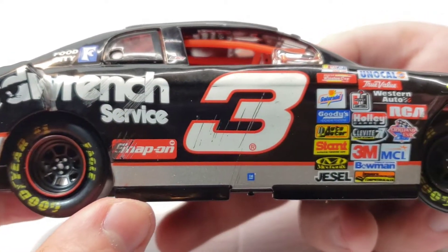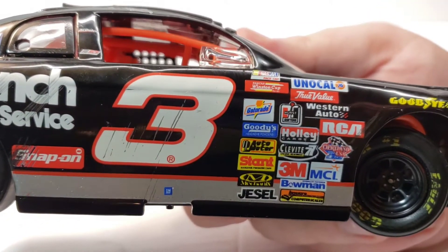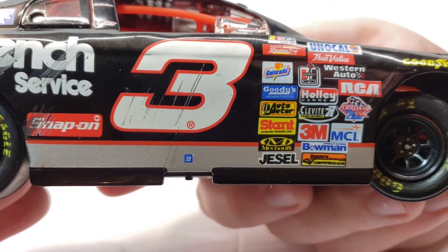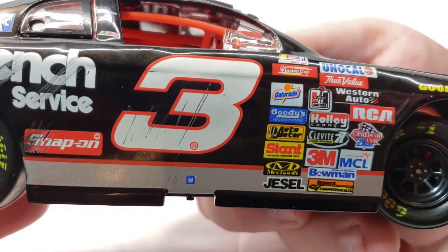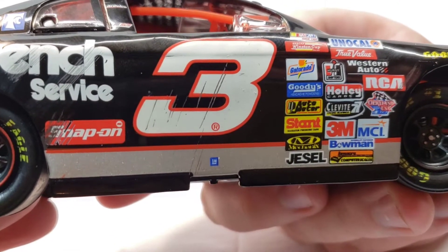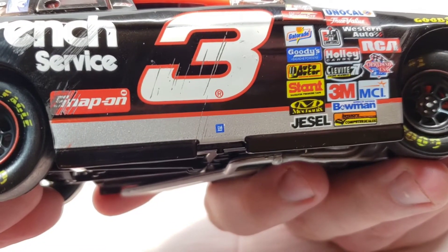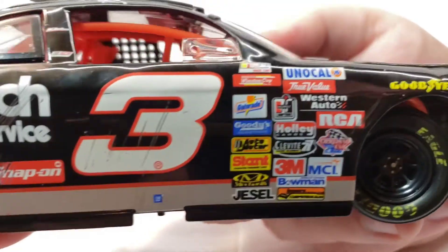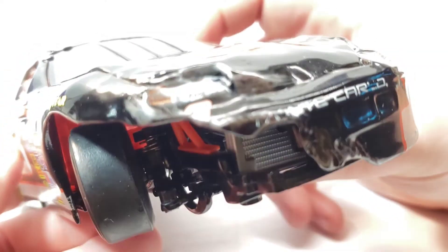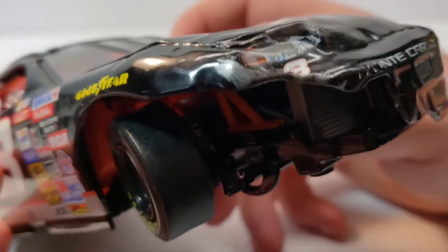Let's see all the contingency stickers — NASCAR, Winston Cup, Gatorade, Goodyear, Auto Meter, Mechanics Wear, Jessel, Unocal, True Value, Western Auto, RCA, Holly, Clevite, 3M, NCI, Bowman, and more I can't quite read. There's a huge chunk just taken out of the front end — a huge piece of sheet metal just gone. Best part is there's actually engine detail visible in there.